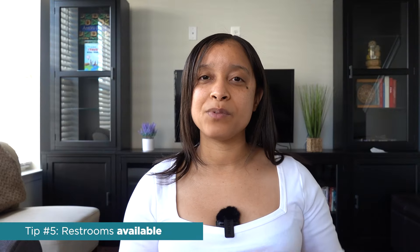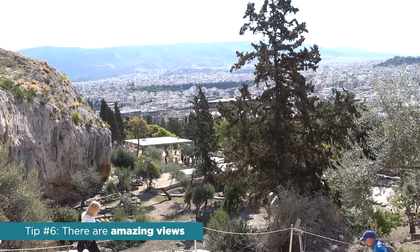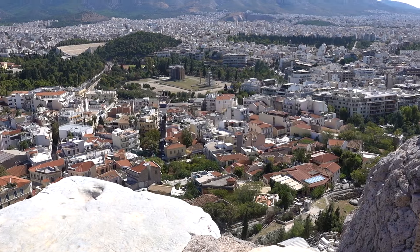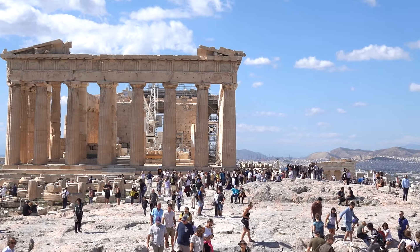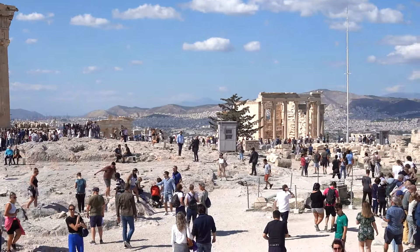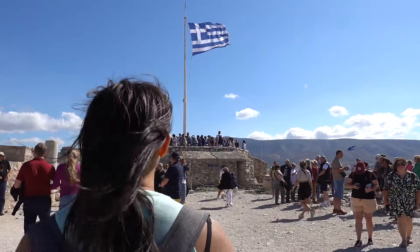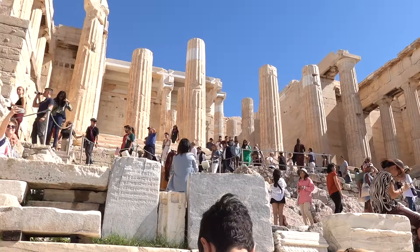When you get to the top, there are amazing views — the Acropolis literally means the highest point, so you get to see all of Athens. They say in history the gods lived on the mountain, and you kind of understand that because once you get there, it is an incredible view. The wind is like whipping, and it just feels like, wow, I get to witness history here, and it is amazing.